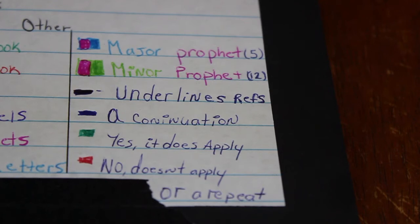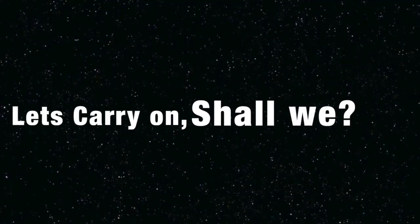That's my color key — that is how I color my Bible. But we're not done yet. I have to show you how I actually do it. Let's carry on and get into it.